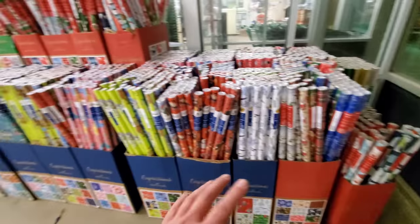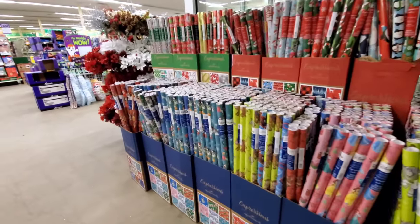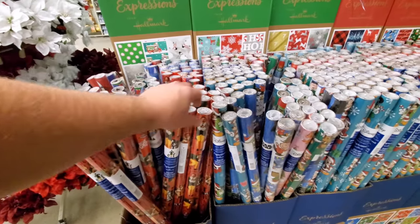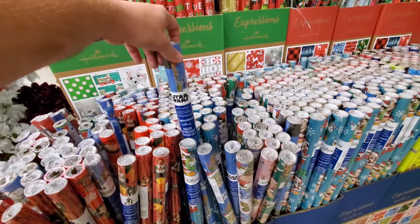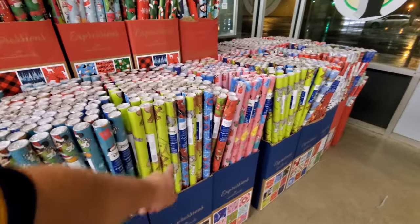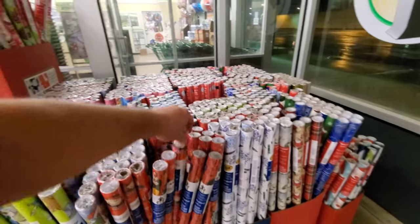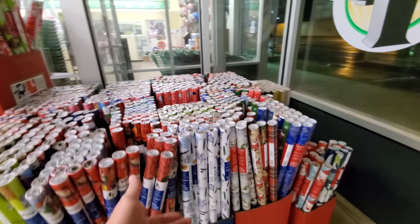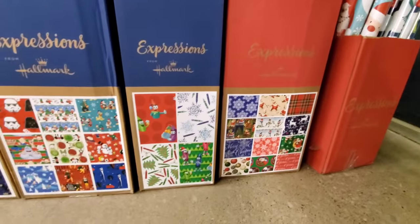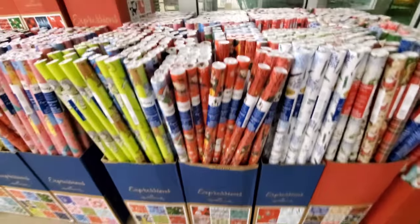They have quite the assortment of wrapping paper here, and I have looked but have not seen any Christmas Story wrapping paper. They do have Elf, Disney, Star Wars, Peanuts, Mickey Mouse, Toy Story. I like the Peanuts one. It's early, so I'll have to look at other ones to see if they have a Christmas Story paper — because you know that's what I'll get.